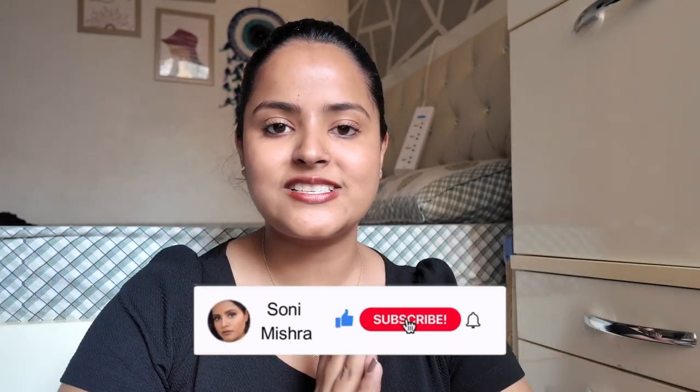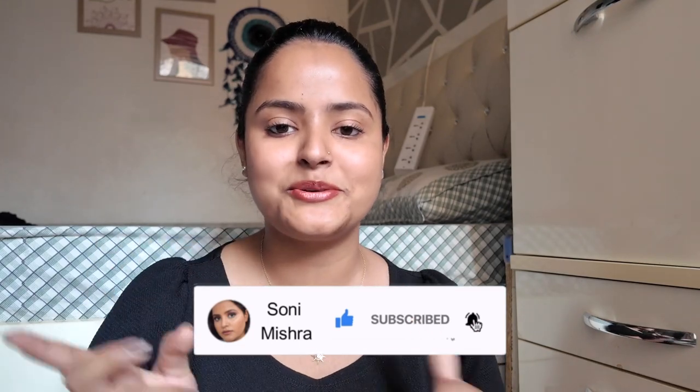Today I am going to share all the things that are my favorites in March and April. I have been literally obsessing over a lot of these products. I am not going to be sponsored in this, so grab your snacks and let's just dive right into the video.